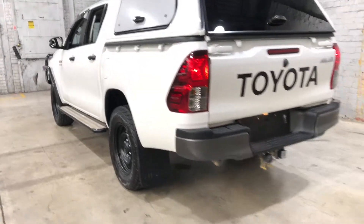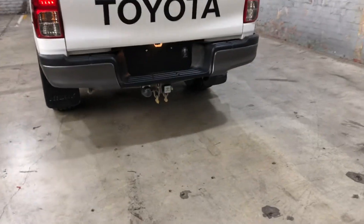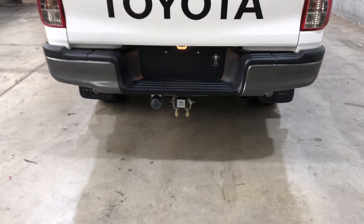As we head to the back, you can see that this car has also been fitted with a tow bar rated up to 3.2 tonnes.